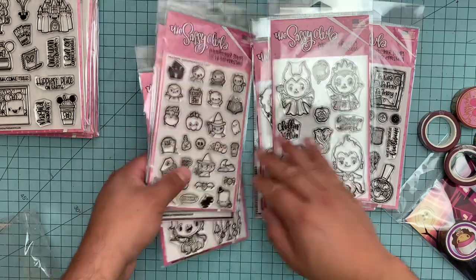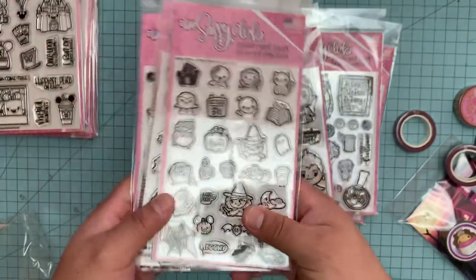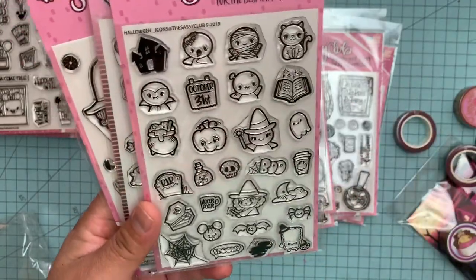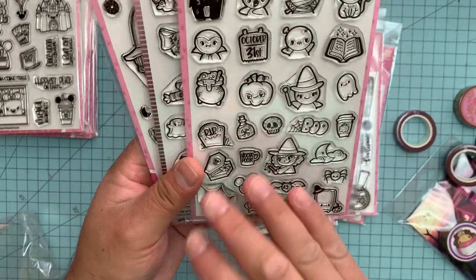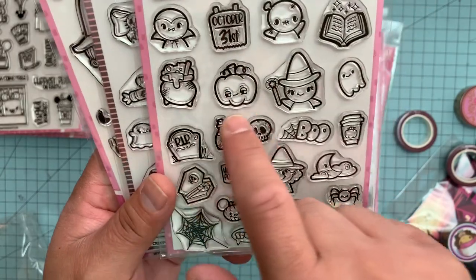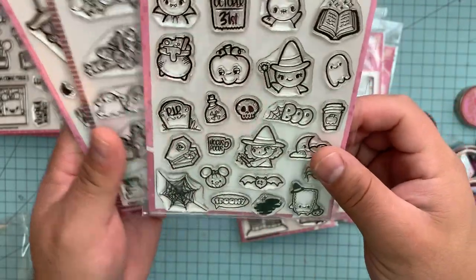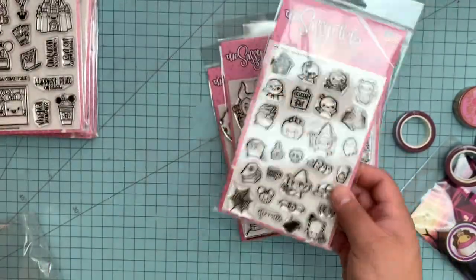She also makes tons of planner stuff. So if you guys are into the planner situation — I'm horrible at it, it's October and I barely used mine — this one is called Halloween Icons. It would be perfect for your planners, or if you're going to do little tiny buttons, shakers, whatever. It has an array: little mummies, October 31st, all these little cute icons, a little Mickey pumpkin, the witch, all kinds of stuff. Especially if you do an October daily.